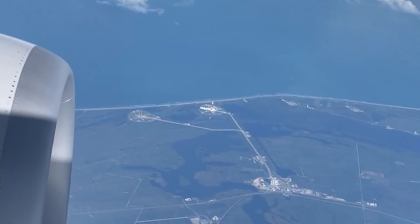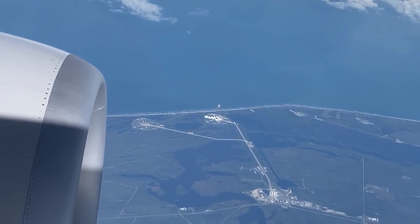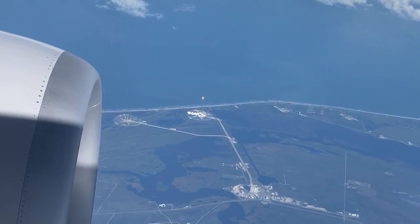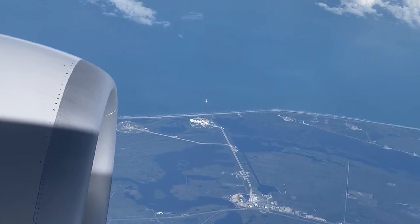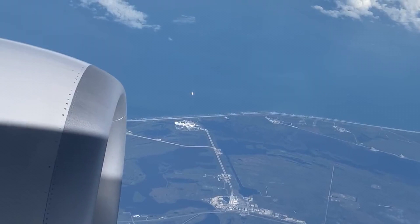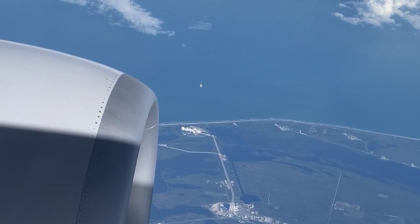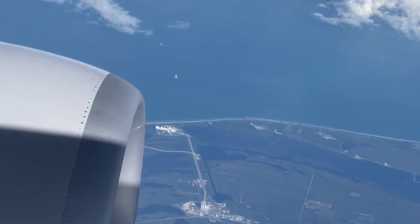Falcon 9 with a Dragon 2 spacecraft was supposed to launch on the CRS-26 mission on November 22nd, but was not able to due to adverse weather. Another opportunity arose 4 days later and everything went smoothly this time.